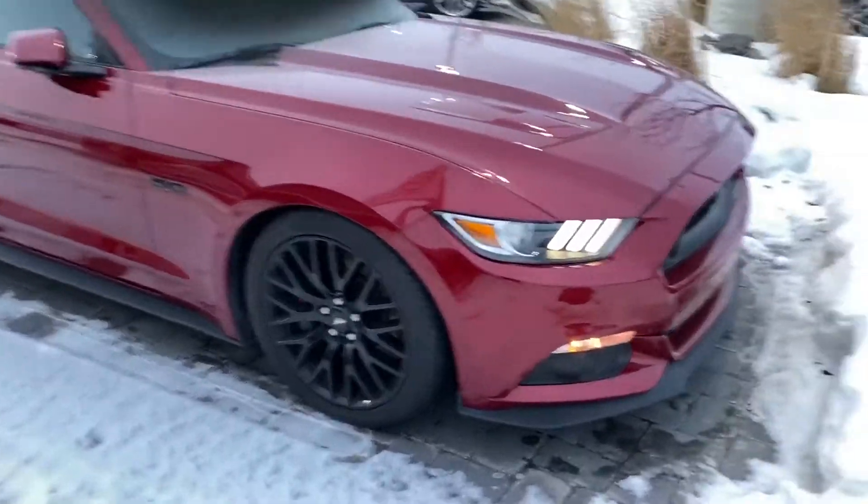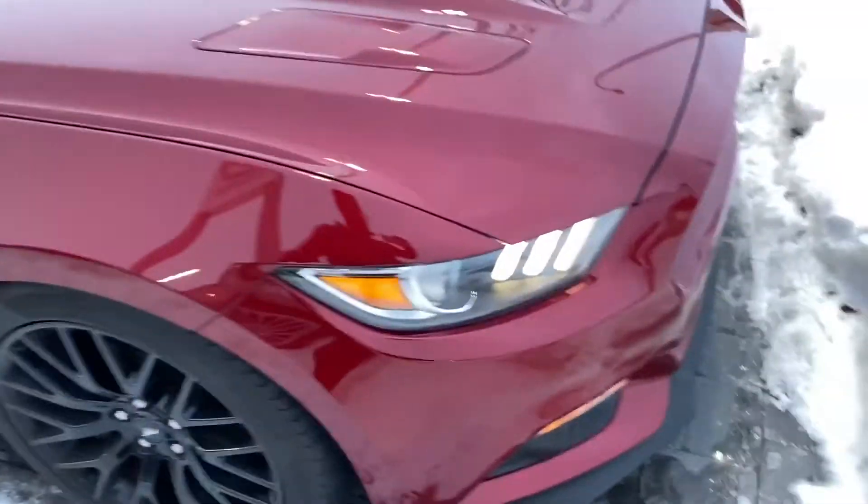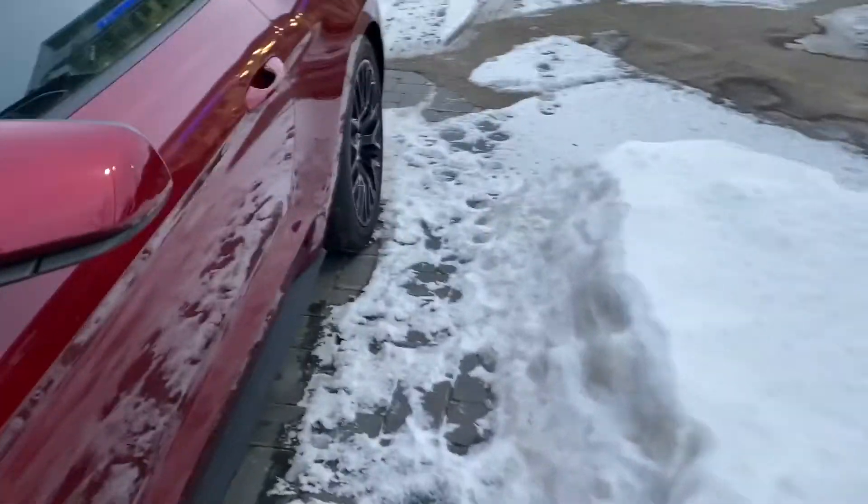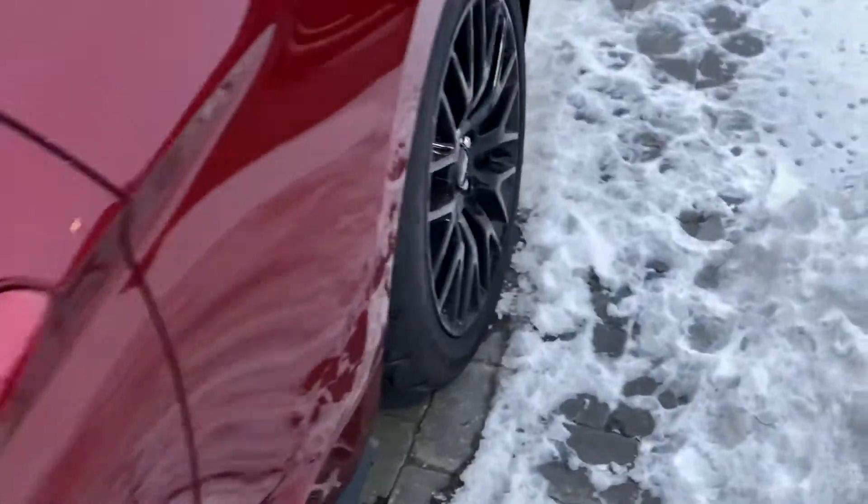Hey, Stephen Gripper here from La Mazda with a video of your 2016 Ford Mustang GT. Take a look at this vehicle — super low mileage, it's in immaculate condition. Look at those rims, they're really sharp.